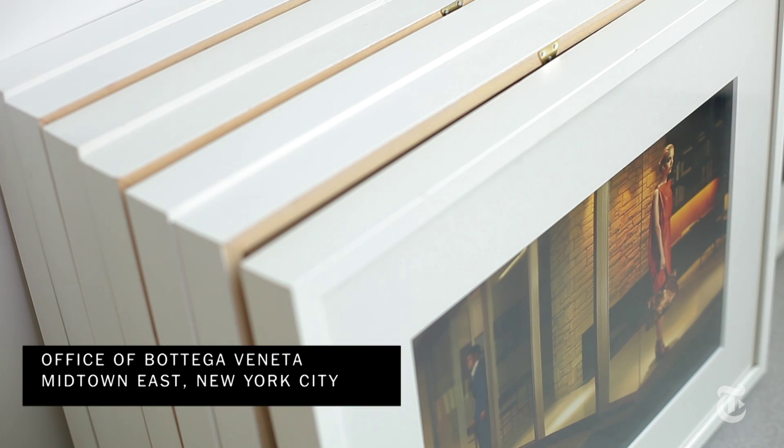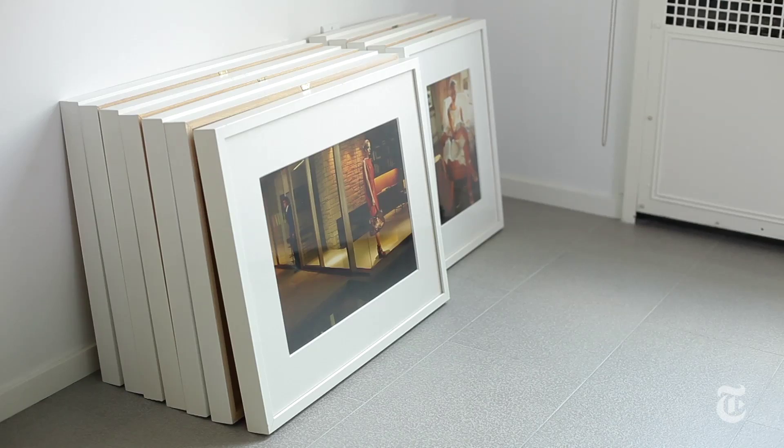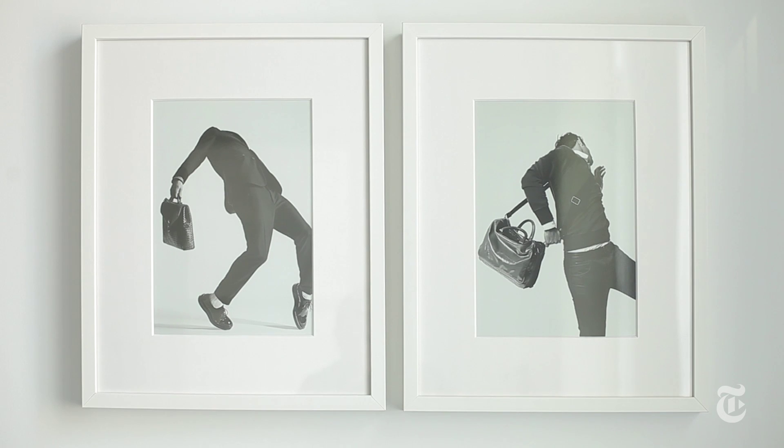Photographs are from the campaigns, from collaborations. Every season I work with different — mostly art photographers, some fashion photographers as well. And these are Robert Longo.